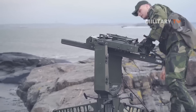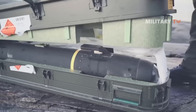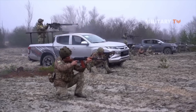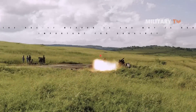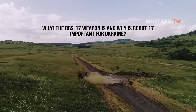The portable Robot 17 is effective in defending against amphibious attacks, and its mobility allows for easy setup and positioning. It is expected to be a key component of the delivery package. Let's find out what the RBS-17 weapon is and why Robot 17 is important for Ukraine.